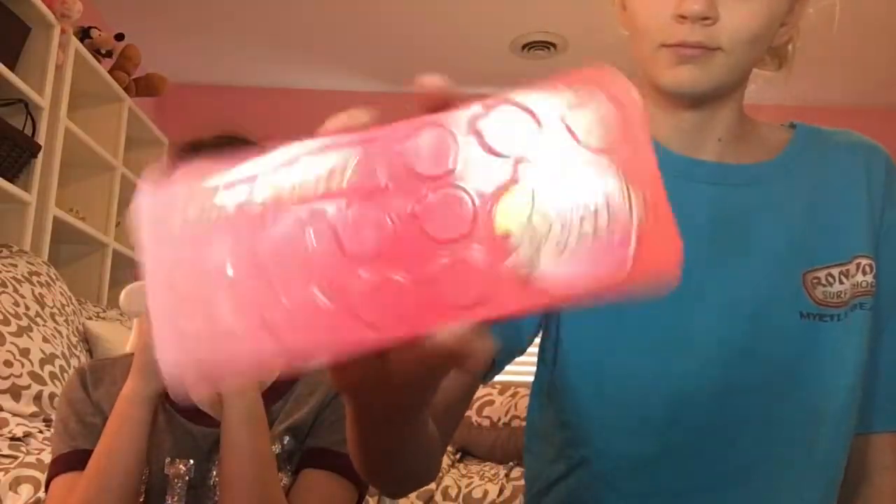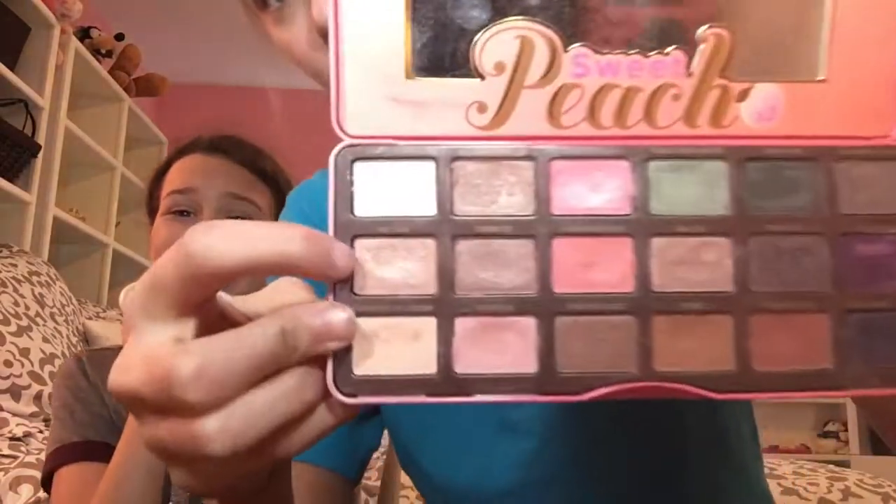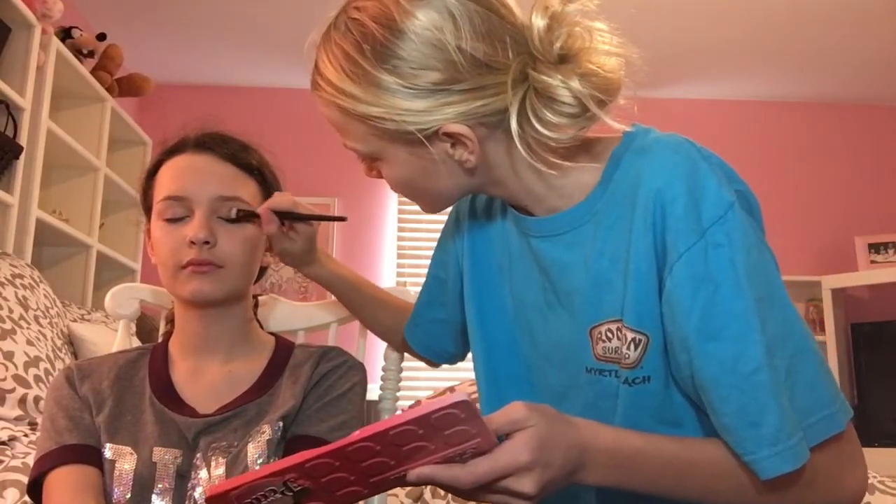Now for the eyes, I'm taking the Sweet Peach palette and taking this light brown — it is in the color of Nectar — and putting this all over her eyelid also up to her brow bone.